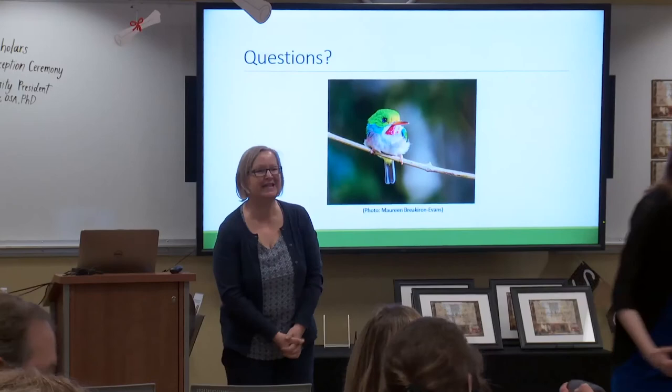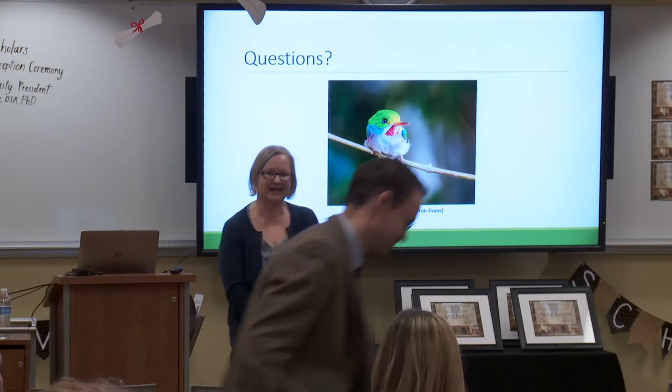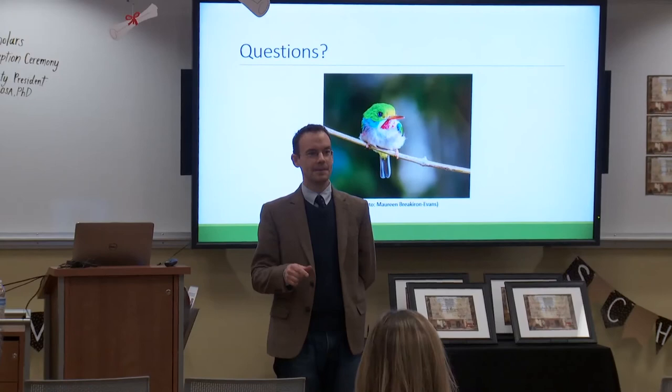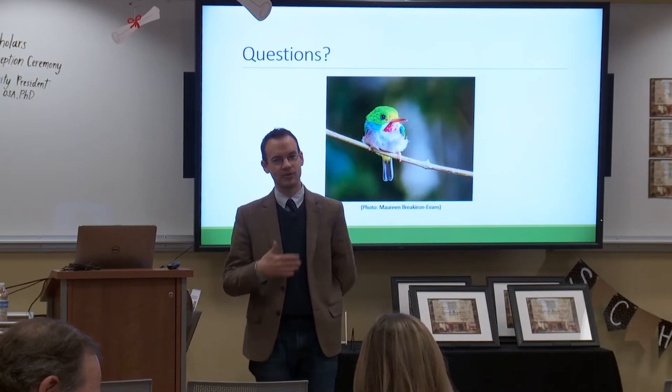And now we're moving on to our third Falvey Scholar of the day. Our faculty mentor is Dr. Michael Tomko, who will introduce our next scholar. Thank you. It's a pleasure to introduce Simron. I want to say a quick word about Simron's project, which is on death and dying and how it originated. Simron, during this process, is worried that everyone's going to think she's really morbid and depressing, because she's a college student writing on death and dying.